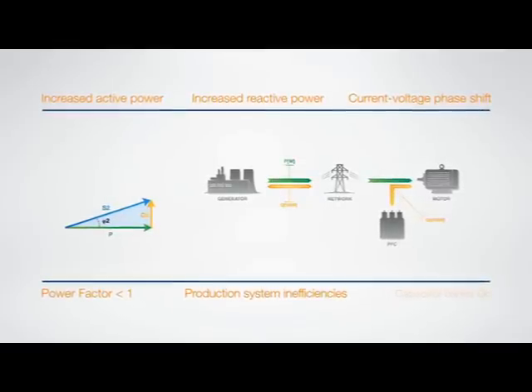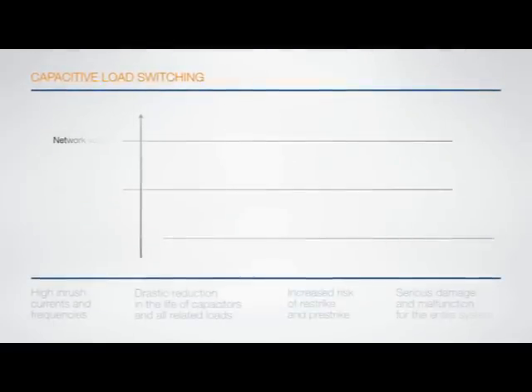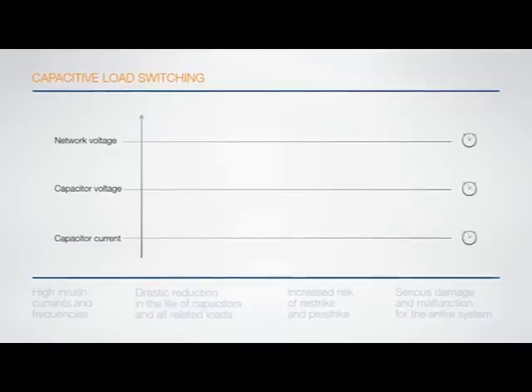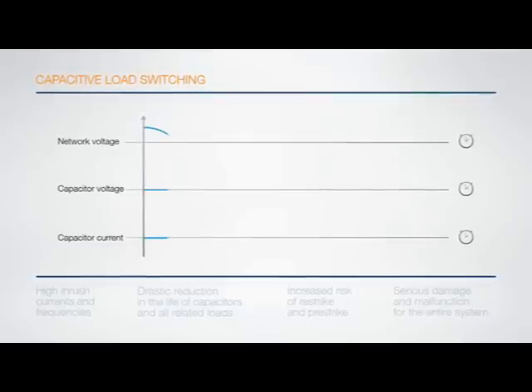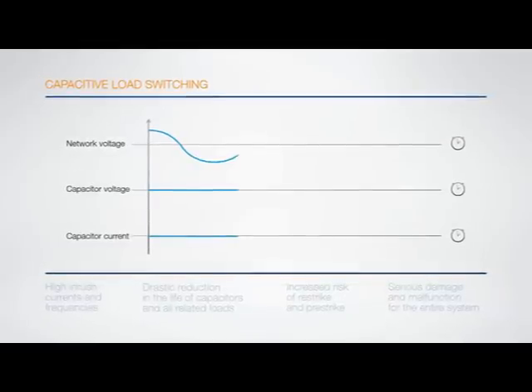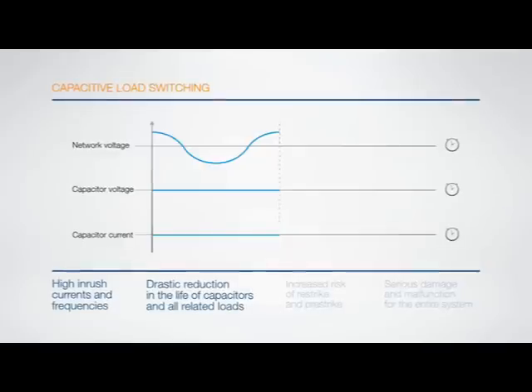These effects can be reduced by using capacitor banks. However, capacitive load switching carries some inherent technical difficulties. In addition to overvoltage, most problems involve network connection operations where high inrush currents and frequencies drastically reduce the life of capacitors and all network devices.